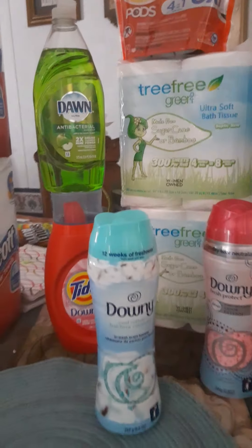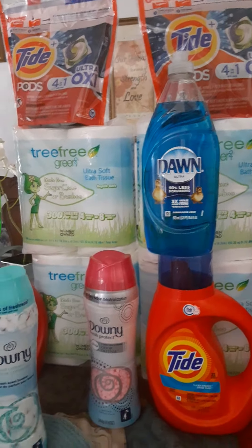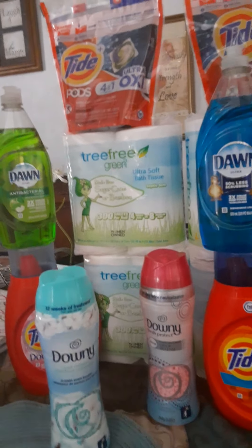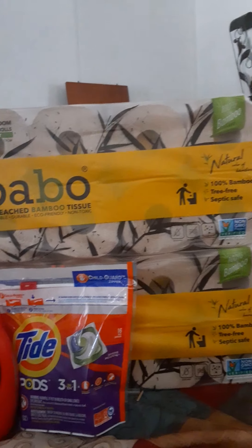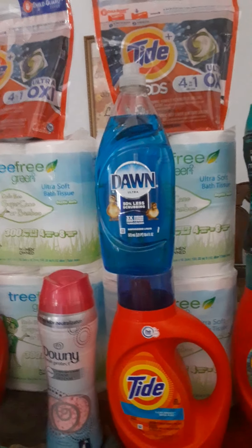Hi everybody, welcome back to my channel! If you're new, welcome — don't forget to subscribe, like, share, and hit that bell notification so you're notified every time I post a new video. It's your girl Erica Yolanda, your favorite couponer. I'm back today — as you can see everything in front of me, there's a bunch of P&G stuff. I've been to CVS, and most people that follow me know I hate CVS, but today I said I'm gonna go see what they have.